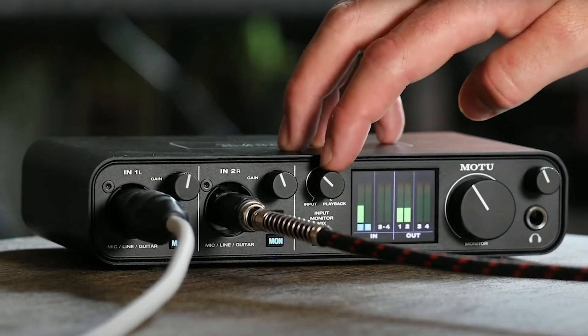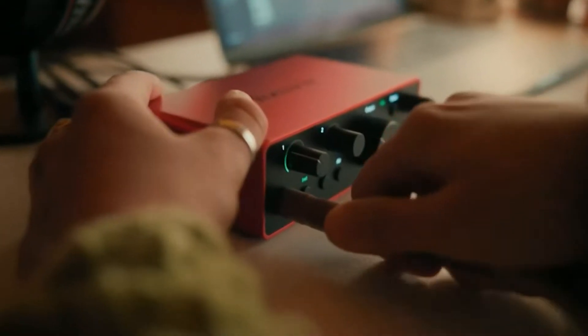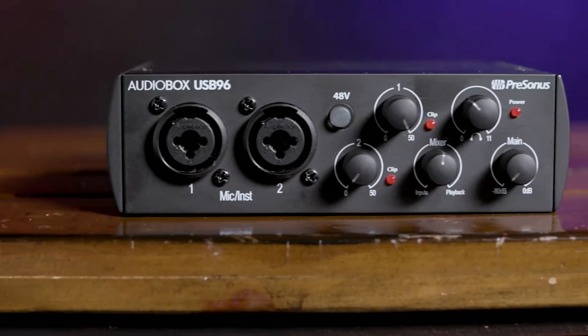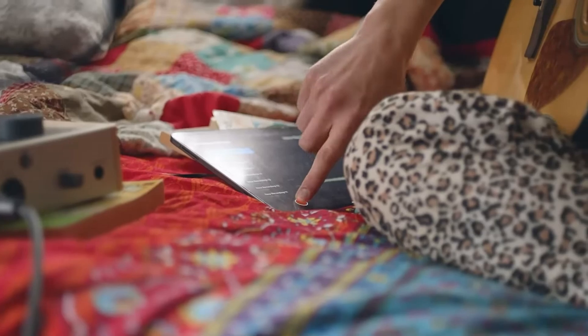Welcome, audio enthusiasts! Today, we're uncovering the top 5 best audio interfaces. If you're diving into the world of music production, podcasting, or streaming, having the right audio interface is crucial. These little powerhouses connect your instruments and microphones to your computer, transforming your recordings into sonic masterpieces. But with so many options out there, which ones truly stand out?